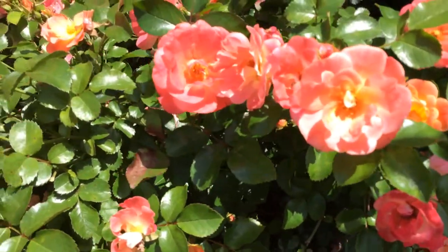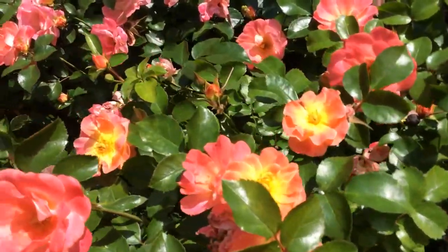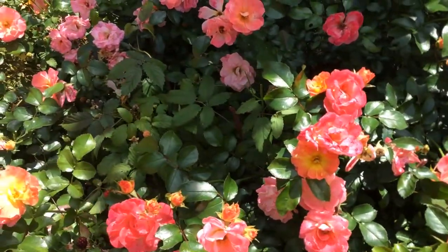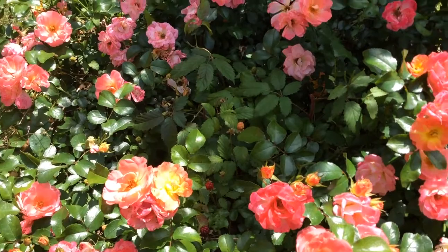But 'small' is a word we have to define here — look at how wide they are. They may be shorter than the regular knockouts, but they certainly are wide, and I love how they fill in the area.